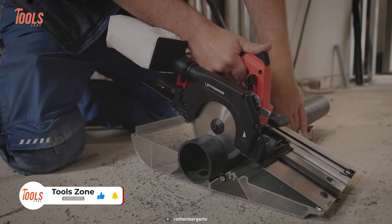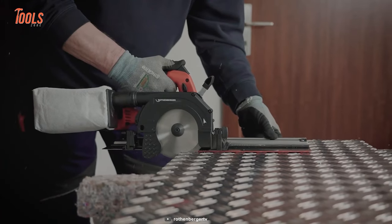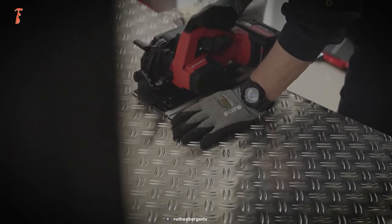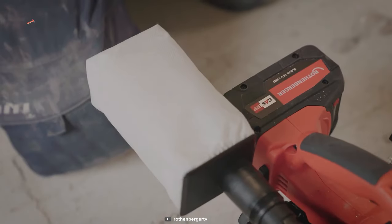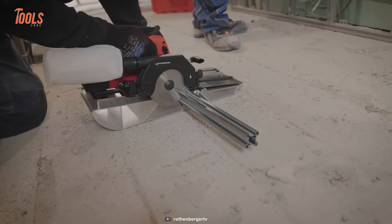Regardless of the pipe dimensions, you can enjoy a perfectly clean cut every time without the material slipping. Plus, the included CAS battery comes in handy as it is compatible with other tools from various manufacturers.